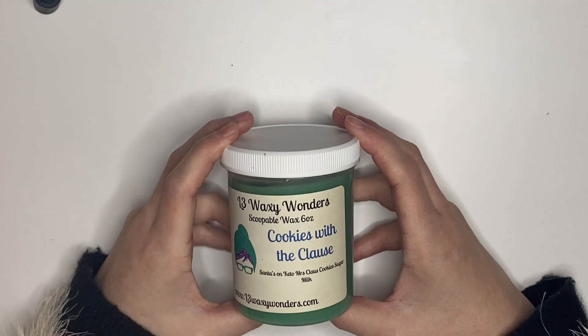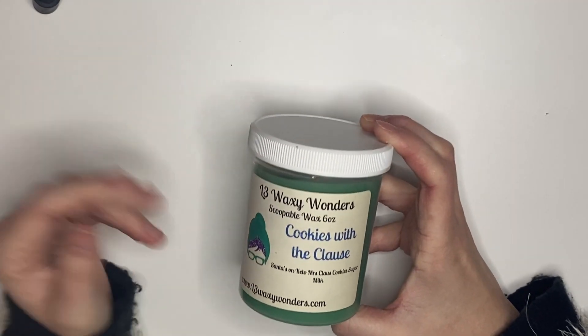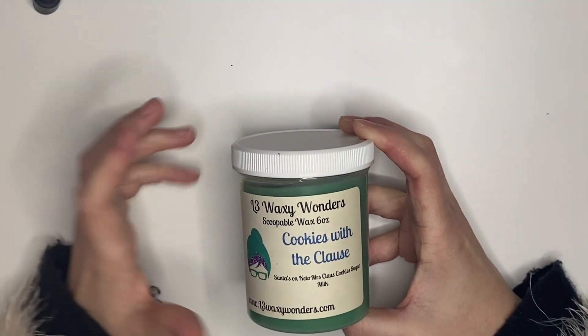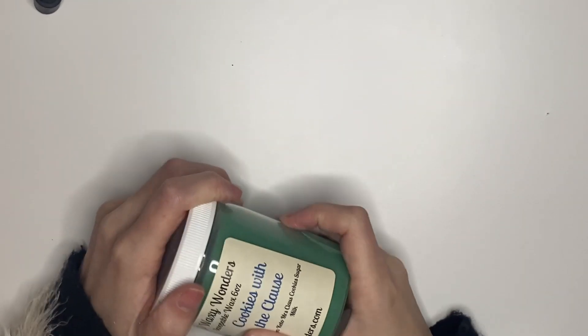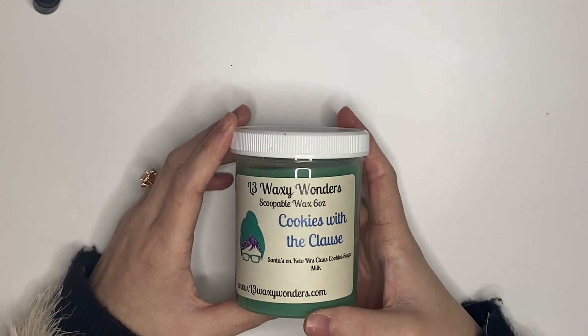We have this green scoop from L3 — Cookies with the Clauses. Obviously a Christmas name, but that's fine. It's Santa's on Keto, Mrs. Claus's cookies, and sugar milk. It's like a mouth-watering vanilla scent and I'm very much looking forward to it — it smells amazing.